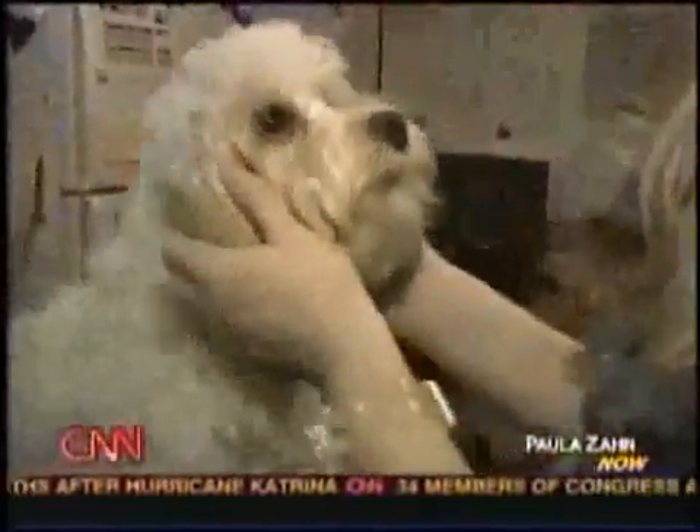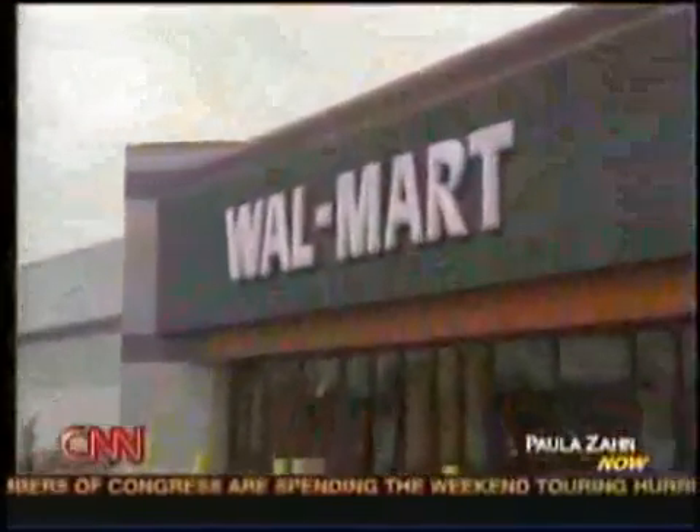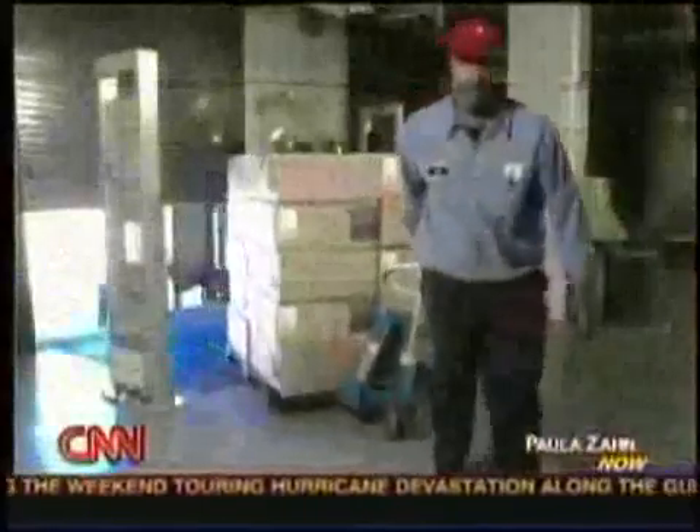And for retail giant Walmart, chips are used as smart barcodes to keep track of thousands of products. But for use in people, privacy advocates think we shouldn't open that door.